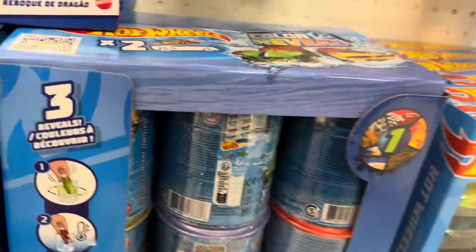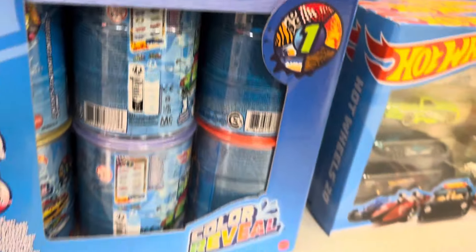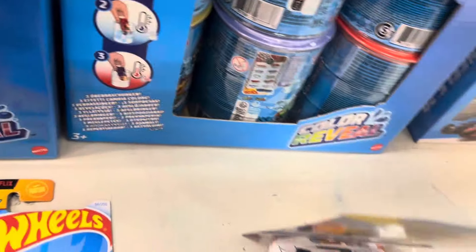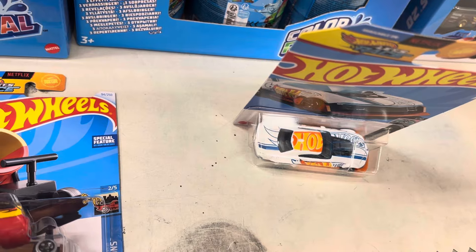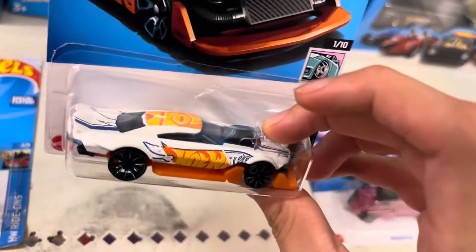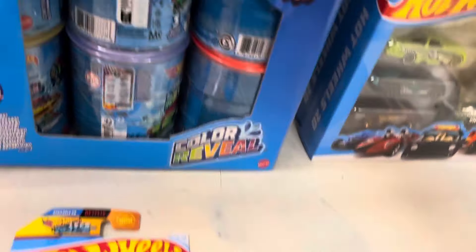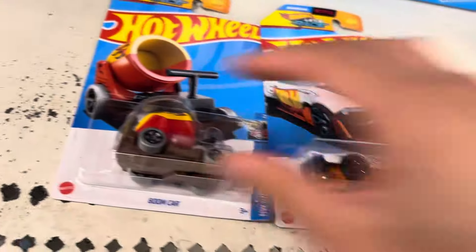I don't have that much money. I have this one already. Let's buy one of these ones right here. I'll just buy these two right here.